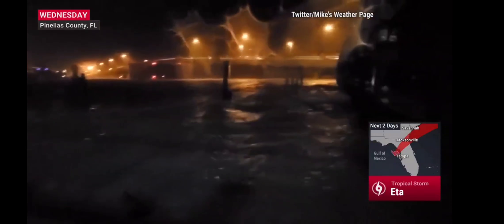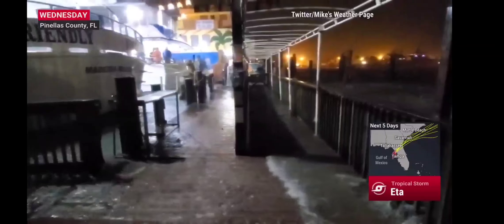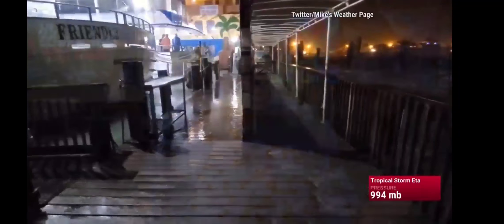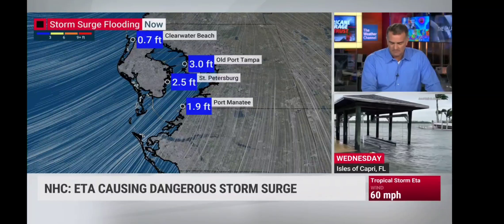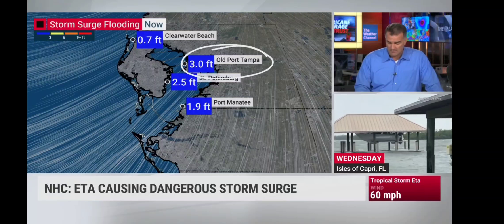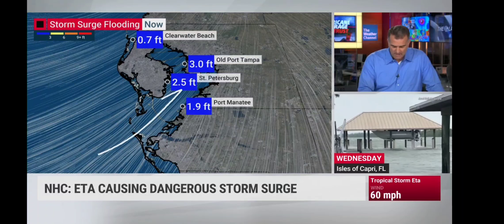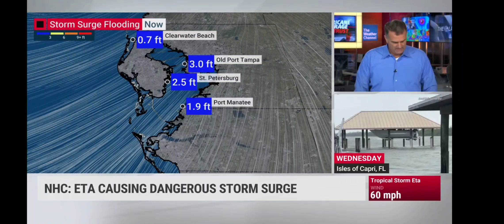It's the storm surge up to five feet in some spots that's really causing the flooding. Storm surge is how deep the water is above dry ground. Tampa Bay is very vulnerable to surge flooding. With tropical storm winds of 60 miles per hour, you get a four- to five-foot water rise — that's what we've seen. Some of those values have started to come down a bit. Old Port Tampa currently at a three-foot storm surge, two-and-a-half at St. Pete. The winds are still coming in from the southwest, pushing that water in from the Gulf into Tampa Bay.